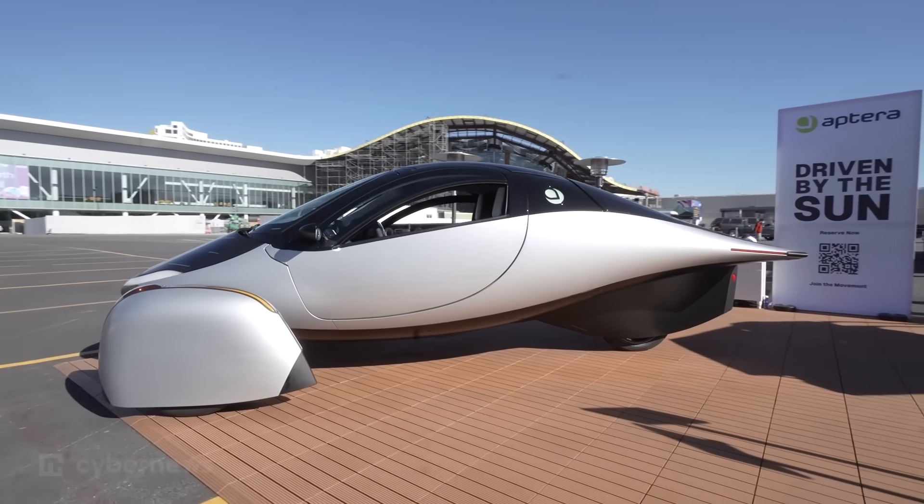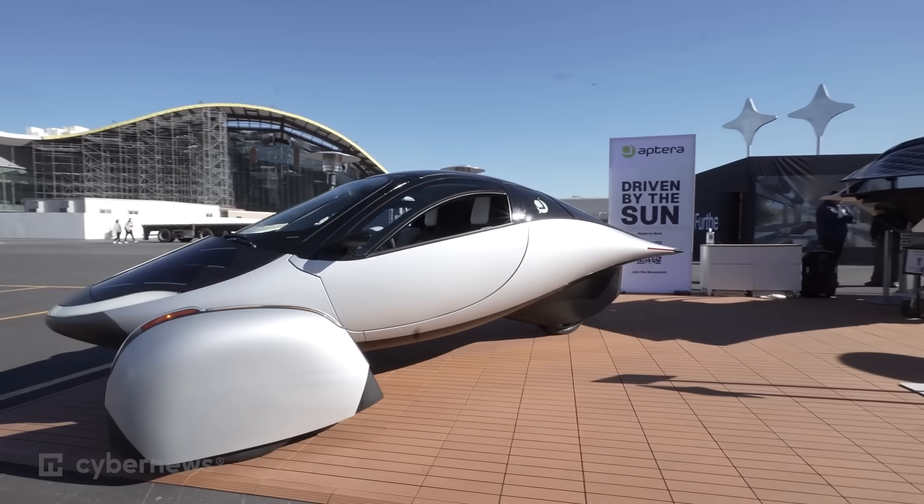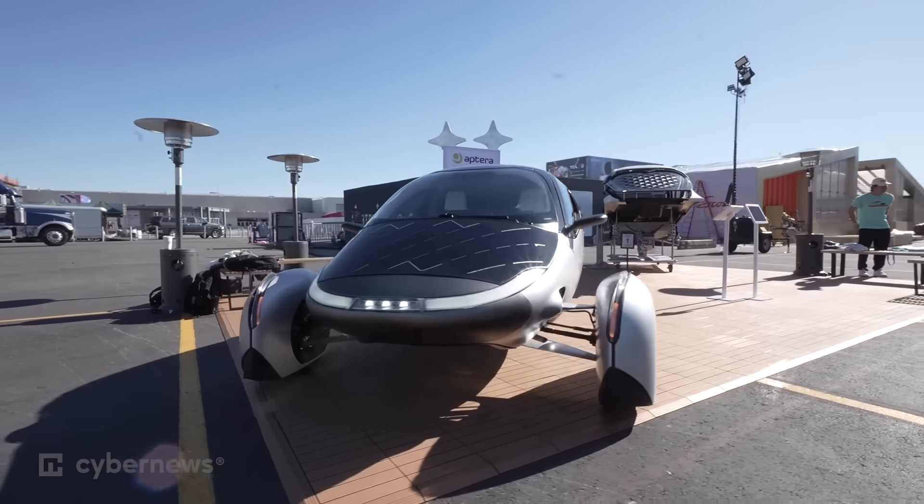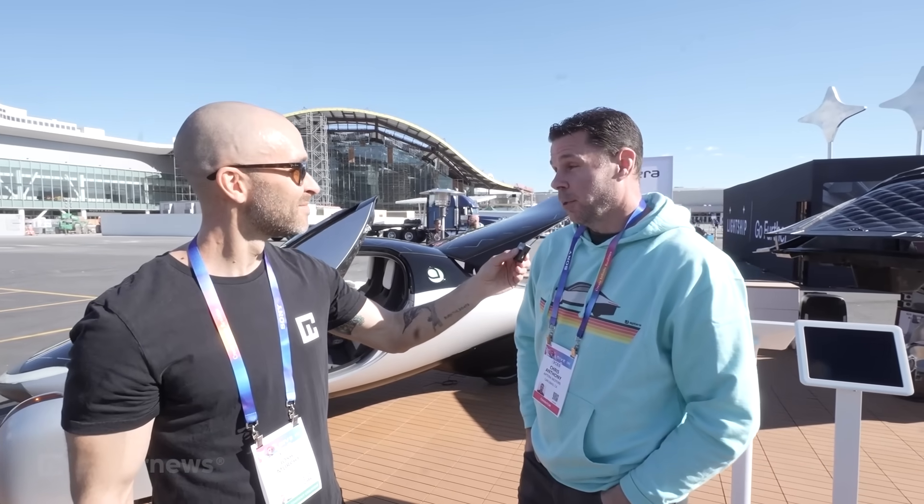You never have to plug it in. Leave it outside and you get 40 miles a day of free charging from the sun. In Southern California, that's about 11,000 miles a year of free driving, so the average driver just never has to plug it in.